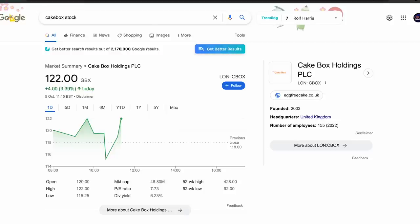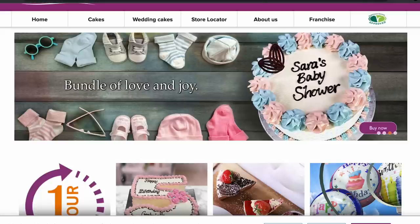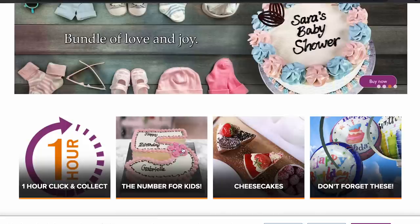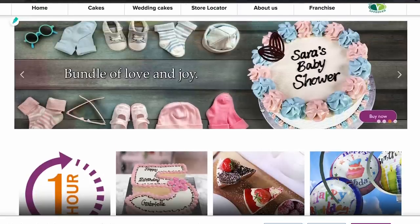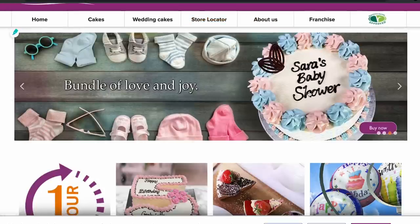The last stock is Cake Box — another one I think is getting massively unfairly punished. It trades at seven times earnings with a 6% dividend yield. Since November 2021 when it was nearly a £4 stock, it's down 69%. I think it should easily be a £2-£3 stock. They do egg-free cakes — pre-made or birthday cakes — plus some buns. They have their own stores, some kiosks in locations like Asda, and their aim in the next five years is to double their store count.